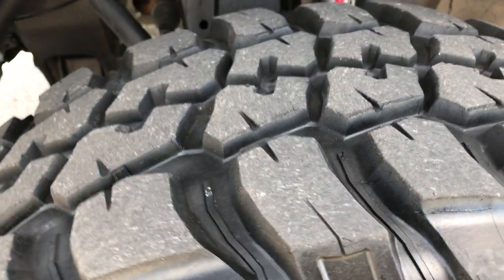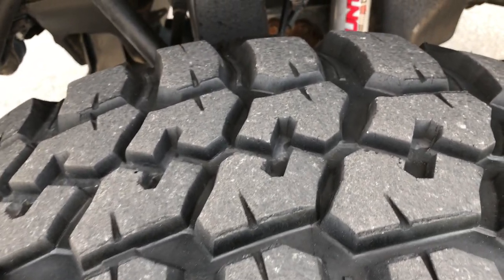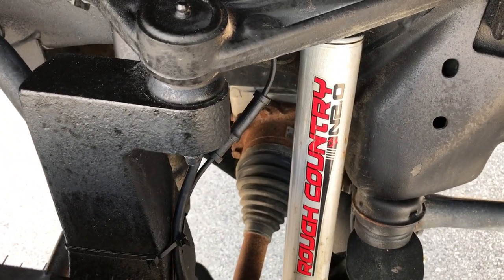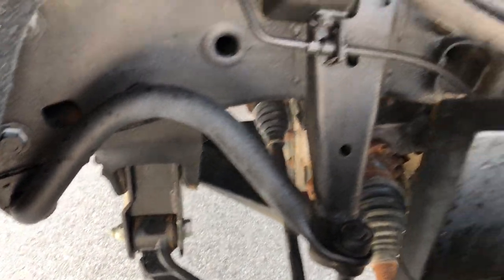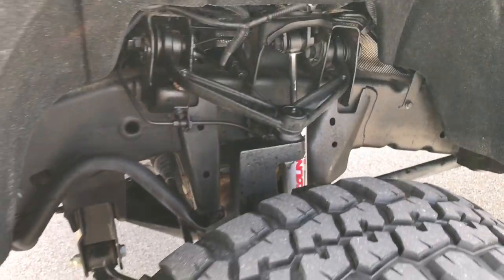You can see that these tires have about 50 to 60% of the tread left. Rough Country lift on this one with the Rough Country shocks. You can see the frame and underbody is very clean on this truck.